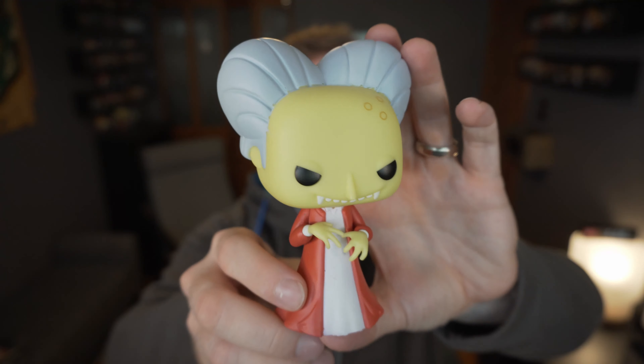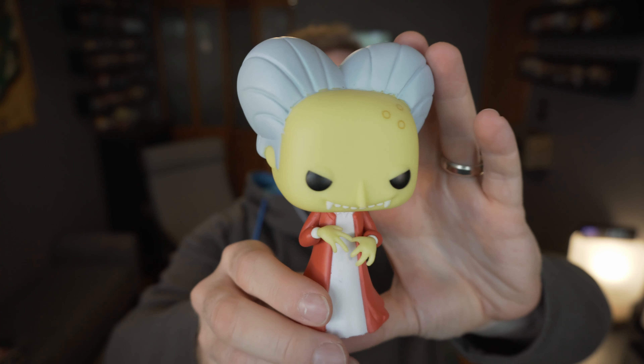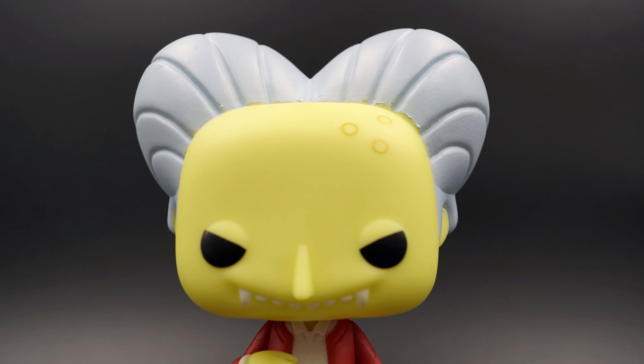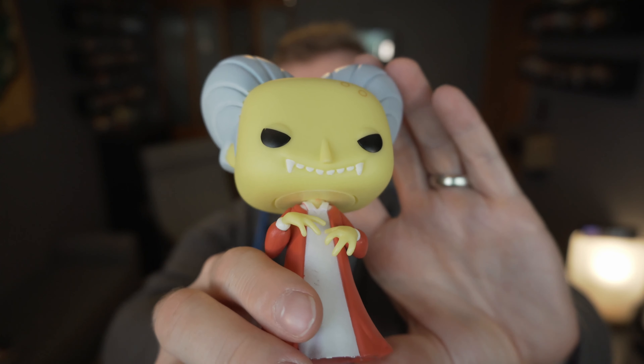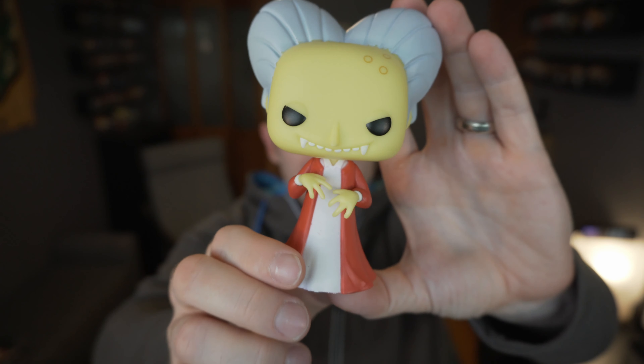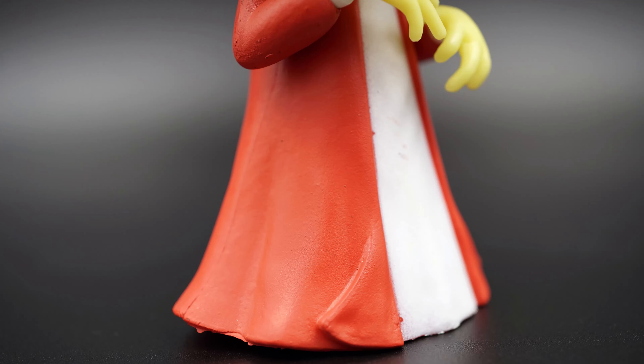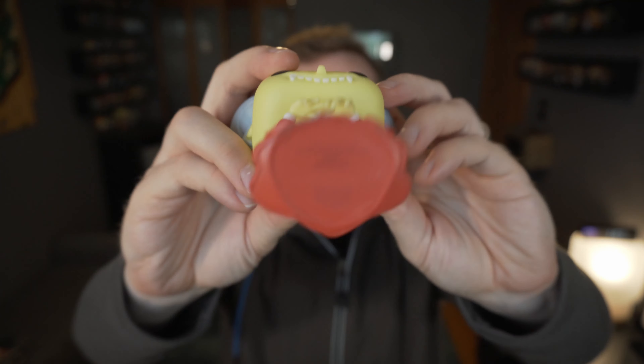It's time for some more New York Comic-Con 2019 stuff. Today it's the Simpsons Treehouse of Horror Vampire Burns. I was hopeful I would actually get to show this with Groundskeeper Willie, which was the Hot Topic release item, but all of my Hot Topics sold out before I could actually get one, so still hunting for that one.